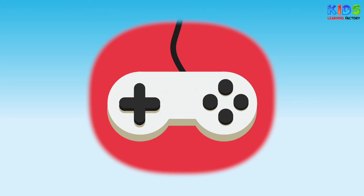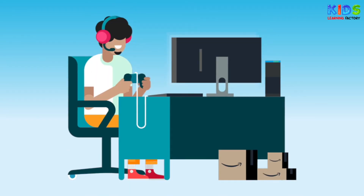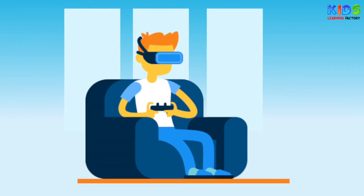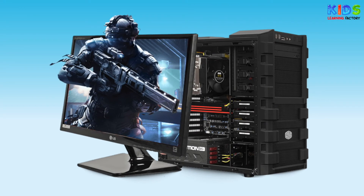Video games. A video game or a computer game is an electronic game that involves interaction with a user interface or input device to generate a visual feedback. The visual feedback is generally a video display device, such as monitors or a TV set.